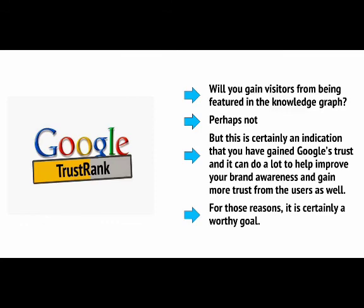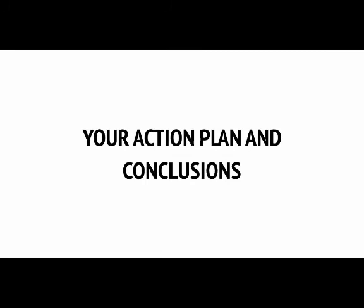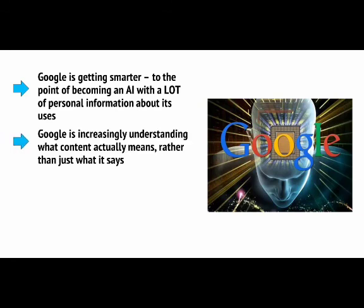Will you gain visitors from being featured in the Knowledge Graph? Well, perhaps not, but this is certainly an indication that you've gained Google's trust, and that can do a lot to help improve your brand awareness and gain more trust from users as well. For those reasons, it's certainly a worthy goal. We've covered an awful lot of ground, and even speculated at what the future of SEO might entail. So let's simplify for a moment with our key takeaways. First off, Google is getting smarter — to the point of becoming an AI with a lot of personal information about its users — and is increasingly understanding what content actually means, rather than just what it says.